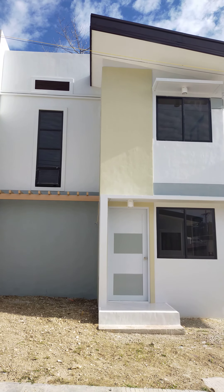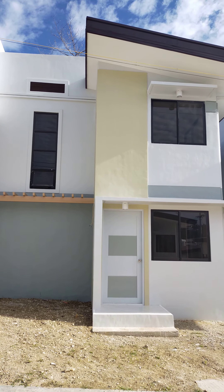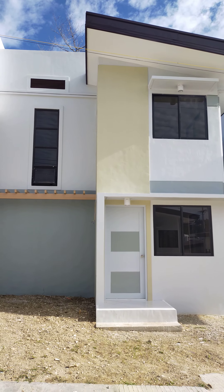Good day everyone. I am presenting to you the single attached unit of the La Almera Crest subdivision. Let's get inside so that we can see the details of the house.